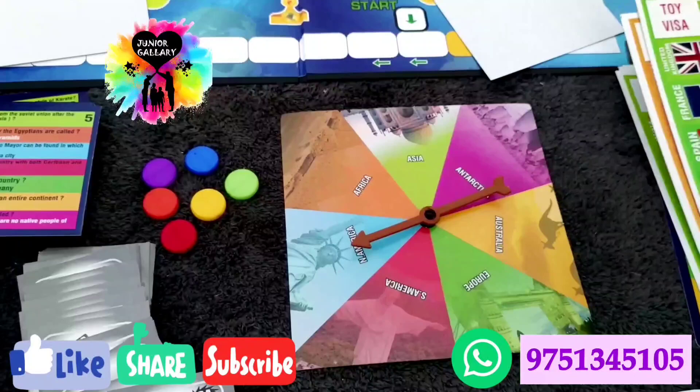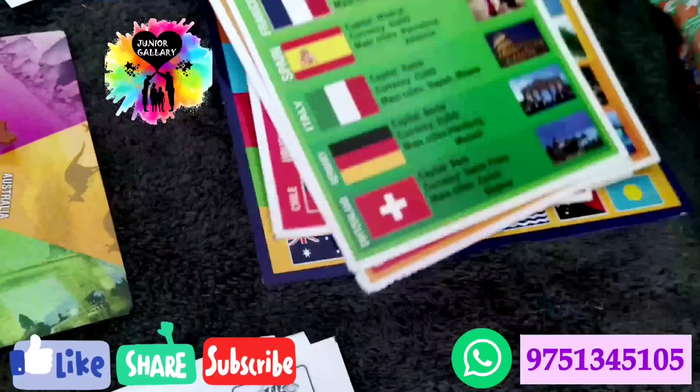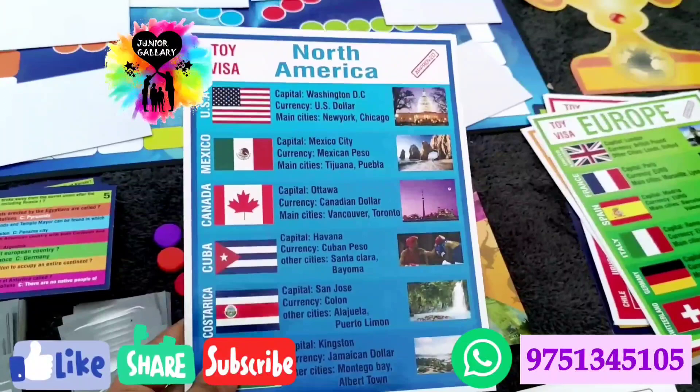Two to six players can play this game. The basic idea is that the first player who completes the game by collecting visa and ticket cards wins. One player must act as quiz master. Select the pawns of your choice color and place them near the start area. The youngest player always starts first.